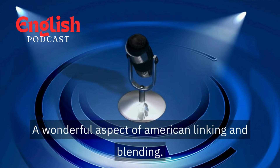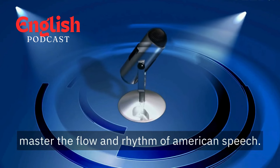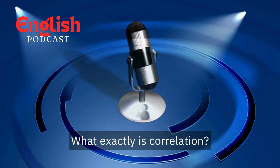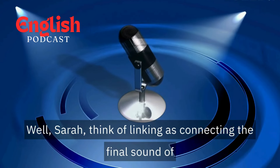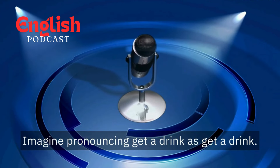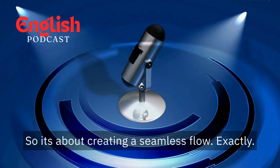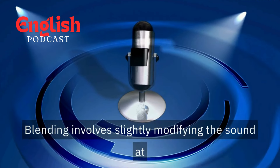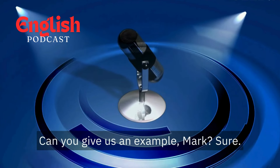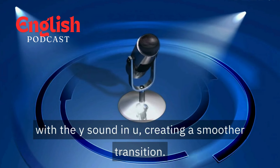A wonderful aspect of American English: linking and blending. Mike, a pronunciation expert passionate about helping learners master the flow and rhythm of American speech, joins us. Mike, let's break it down — what exactly is linking? Think of linking as connecting the final sound of one word with the first sound of the next word. Imagine pronouncing "get a drink" — the T at the end of "get" connects with the D at the beginning of "drink," creating a seamless flow. Now blending goes a step further: it involves slightly modifying the sound at the end of a word to connect more smoothly with the next sound. In "can you help me," the N at the end of "can" blends slightly with the Y sound in "you," creating a smoother transition.